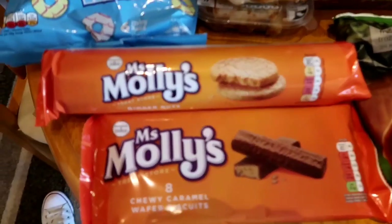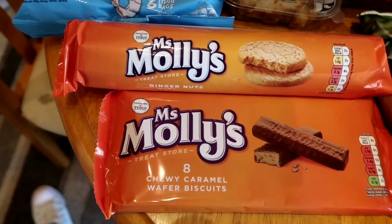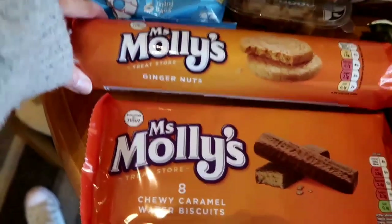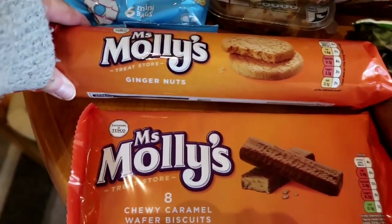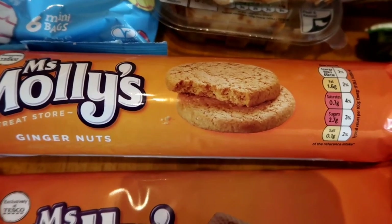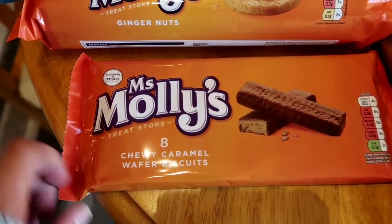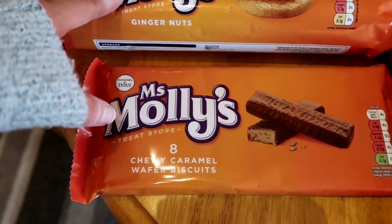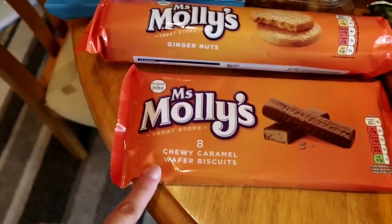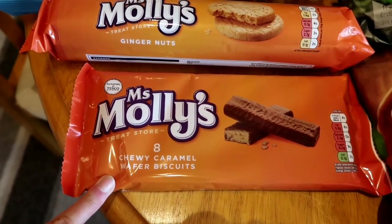I saw this range a little while ago in Tesco's - Ms. Molly's Treat Store - and I never really did anything about it, but I thought this week I'm going to give it a go. So I've picked up some ginger nut biscuits to try, and some chewy caramel wafer biscuits as well. Freddie does love gingerbread, so I think he should like those, and the caramel wafers will be for Madeleine because Freddie doesn't like chocolate.